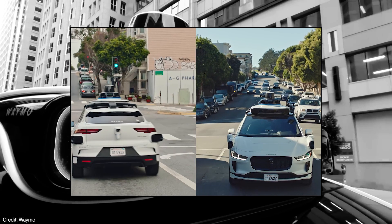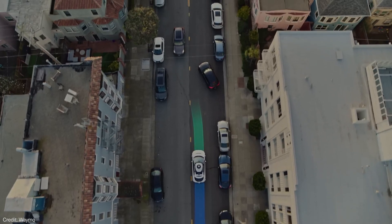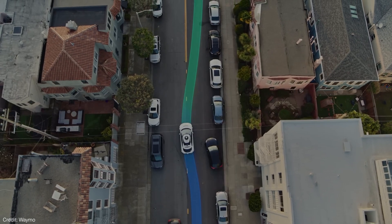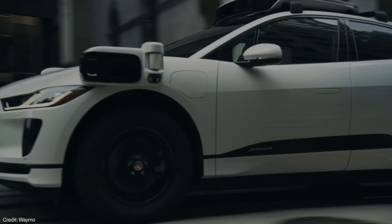They still require a driver who is ready and able to take control at any moment. Fully self-driving cars, on the other hand, are designed to operate independently, with no human intervention needed. In today's video, we'll discuss how these fully autonomous driving cars work, the current uses for them, and what a future of no one behind the wheel could look like. So let's begin.